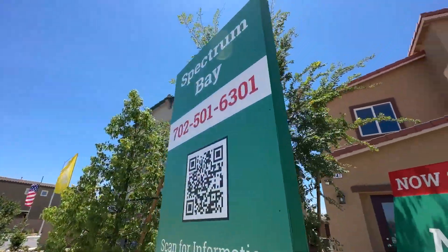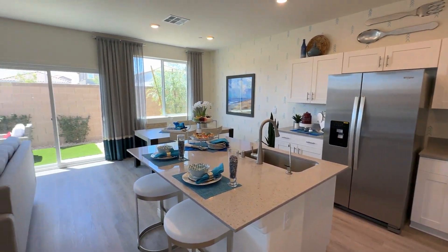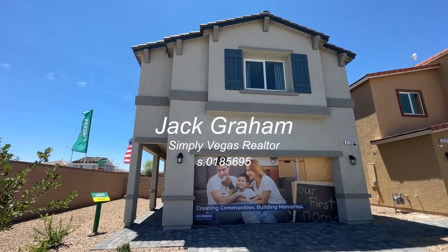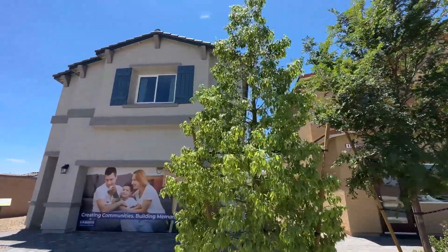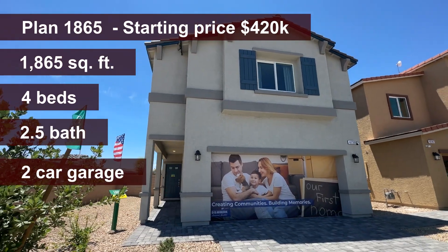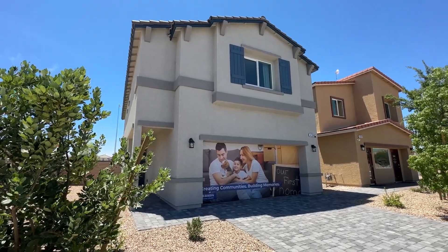Ladies and gentlemen, welcome back to the channel and welcome to Spectrum Bay! We're touring today this beautiful home — 1,865 square feet with 4 full bedrooms, a loft, a two-car garage, and two and a half bathrooms. Really nice floor plan, can't wait to show it to you.